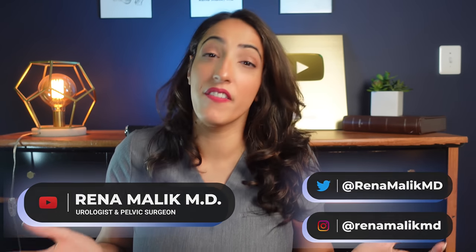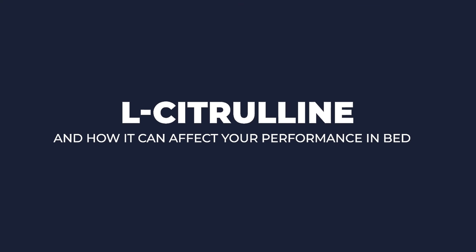Is L-citrulline the secret weapon to improving erections? I'm Dr. Reena Malik, urologist and pelvic surgeon, and today we're talking about how L-citrulline works, what the data is on its efficacy, and what the possible side effects are.